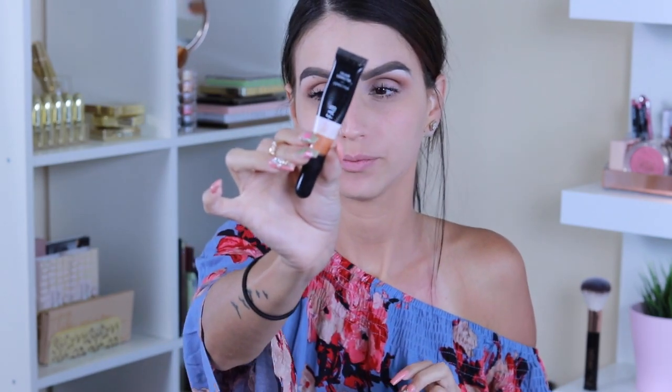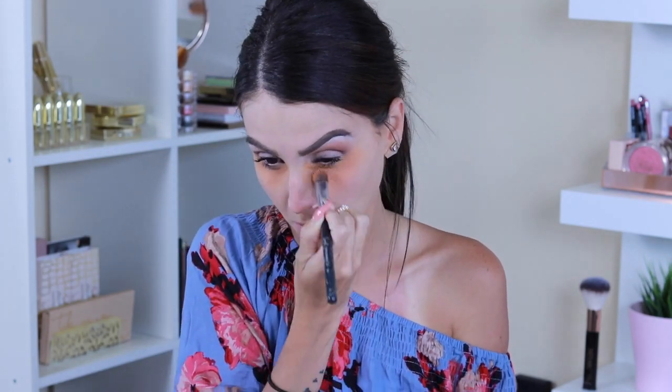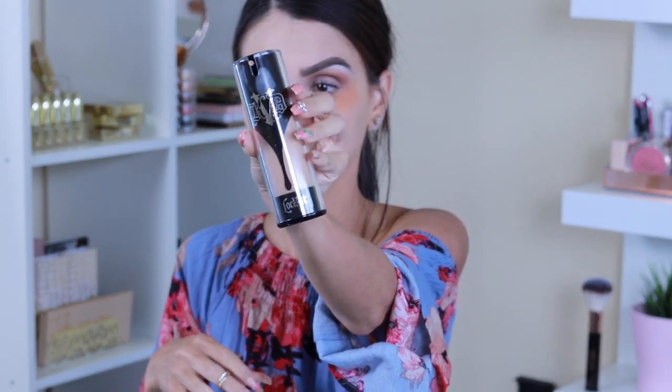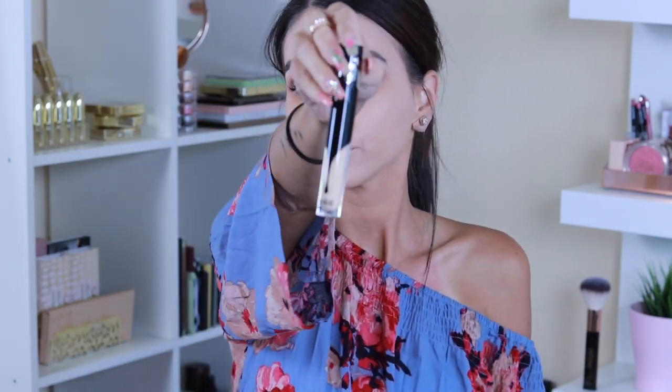This is a totally extra step — I'm color correcting my under eyes with a salmon color corrector. After that I jump into the foundation. I'm using the Lock-It Kat Von D Foundation in Medium Neutral. I applied a couple of dots of foundation all over my face and with a beauty blender I blend everything into my skin.